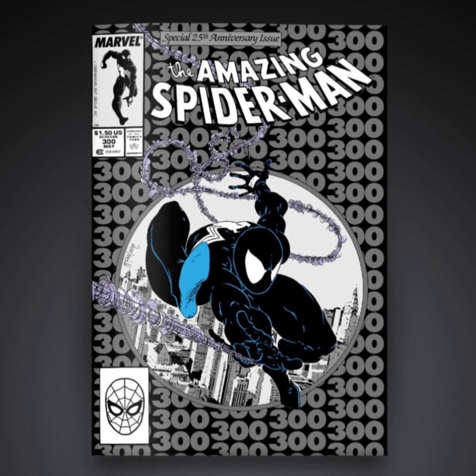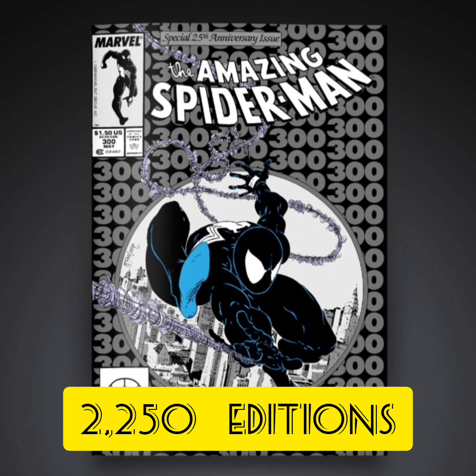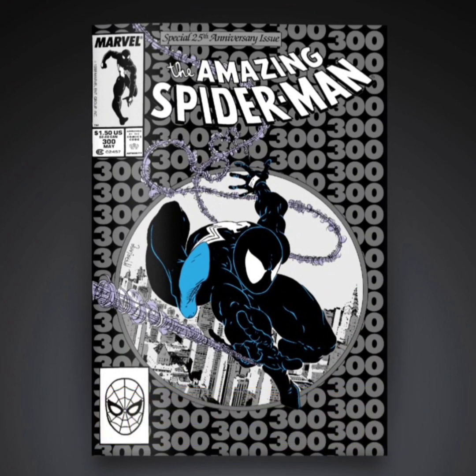The next one is going to be an uncommon with 2,250 editions. This one's pretty cool too for a black-and-white cover. It really goes well with the black suit and it actually makes him pop out a little bit more.